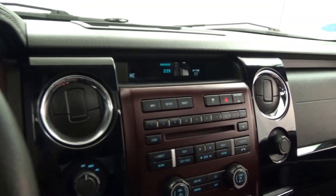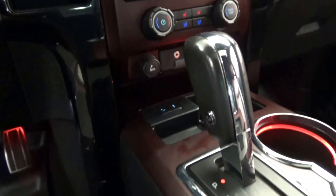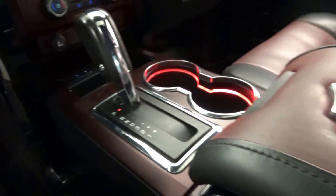Heated and cooled front seats, split rear window, bed cover, bed liner, fog lamps, tow package, and so much more.